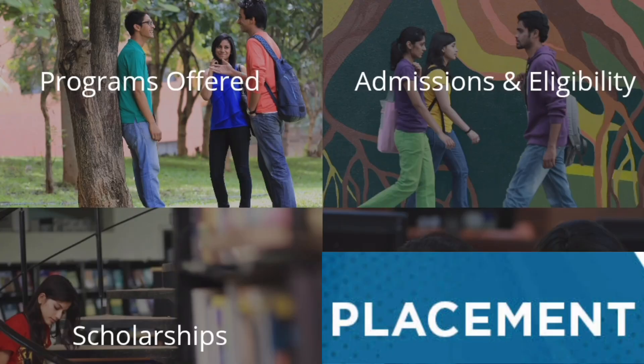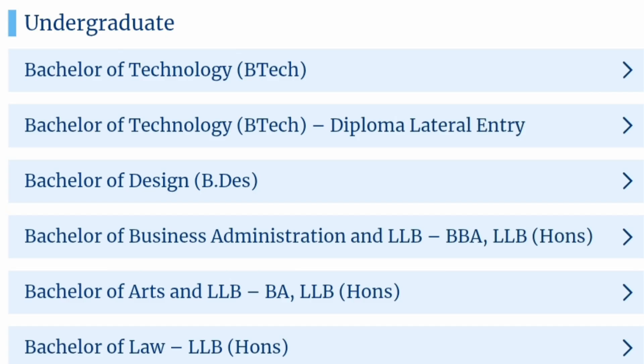In this video I'll cover all the main details, which includes programs offered, the admission process, fee structure, scholarships, and also the placement details about PES University.